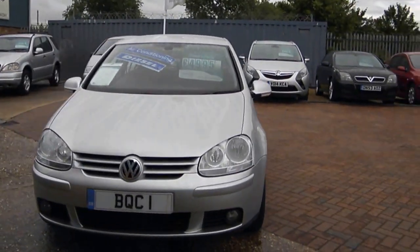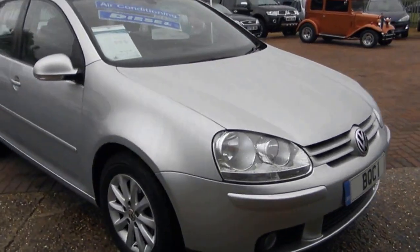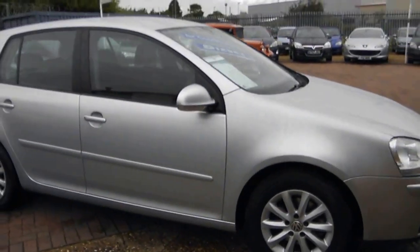It's two owners from new. Brooklands is actually the second owner, as we've been running the car for the last three or four months. We've just put it up for sale today.